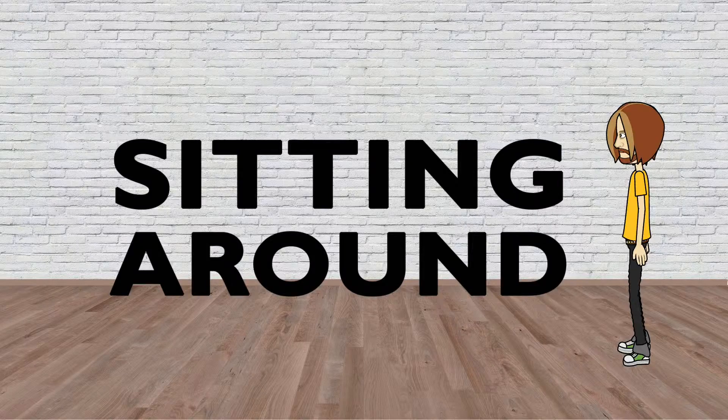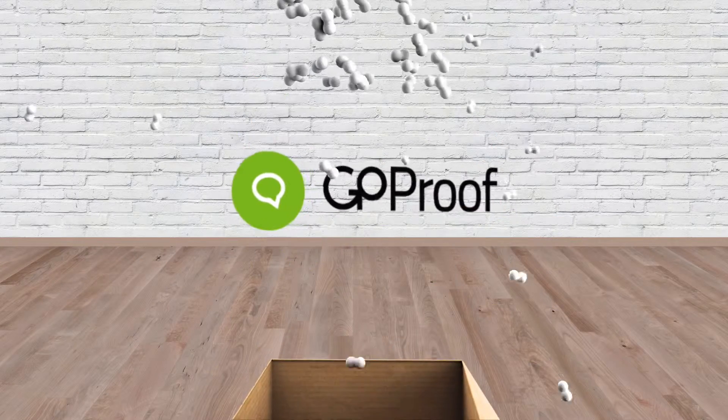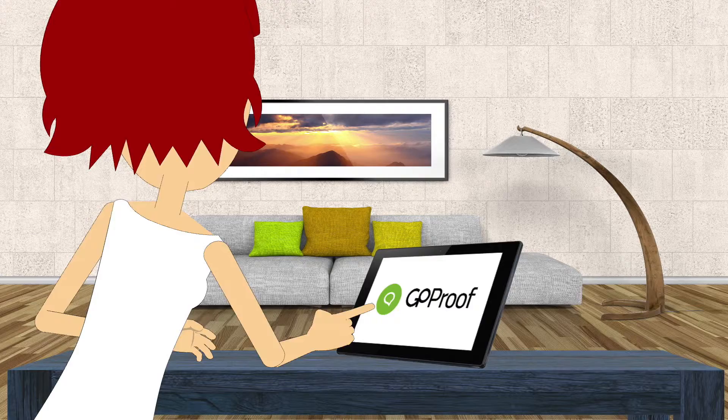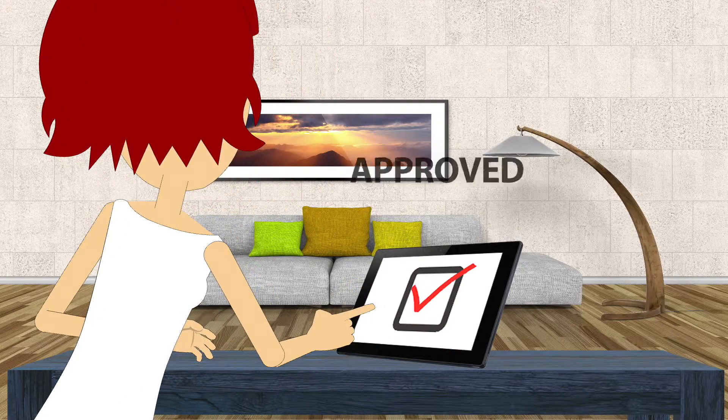So it was time for our Adobe team to say adios to sitting around and hello to maximum productivity. We created GoProof in the cloud and revolutionized the approval process, making it easier and faster than ever before to review and sign off projects.